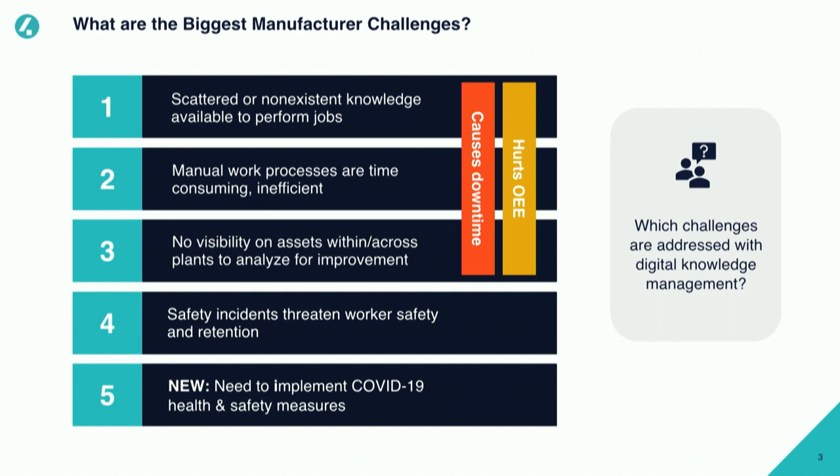We see a couple of manufacturing challenges. First is scattered knowledge — knowledge is in people's minds, it's not direct. People are switching, working from home, you're not able to fly your SMEs all over the world. The workers and operators on the shop floor need to do more and more themselves. This is also called autonomous maintenance, which is one of the pillars in the TPM methodology.